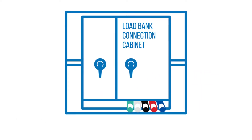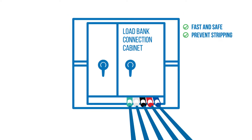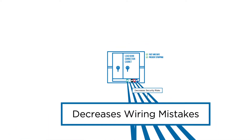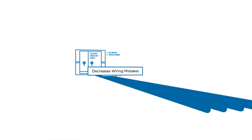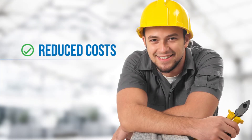The color-coded cam locks allow fast and safe connection and prevent stripping of termination lugs. And since it's pre-connected, it decreases security risks and wiring mistakes of running temporary cables. Faster load bank testing means reduced costs for your business.